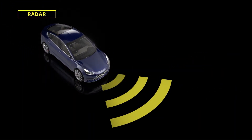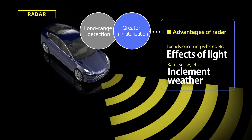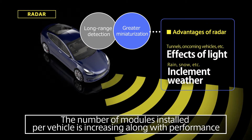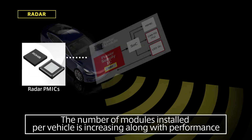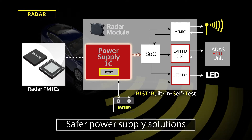Millimeter-wave radar modules are becoming smaller and enabling longer-range detection. And, as with cameras, the number of units installed is growing. These radar PMX support functional safety by integrating a self-diagnostic function that detects failures before they occur, contributing to higher reliability in radar modules.